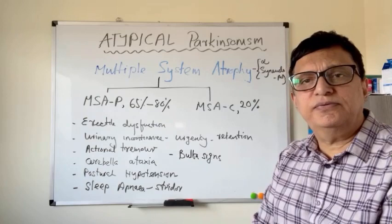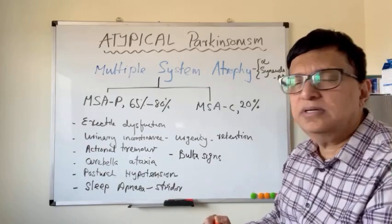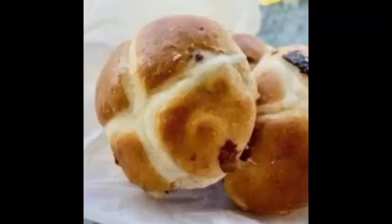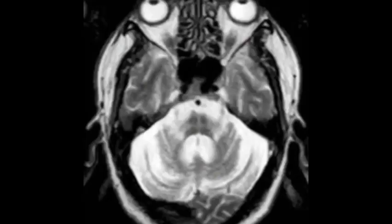On MRI, one can find the famous hot cross bun sign of the pons and the pontine ring sign. However, the hot cross bun sign can present in many other conditions as well. This is the MRI image which resembles the hot cross bun sign.